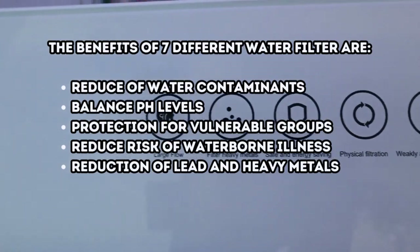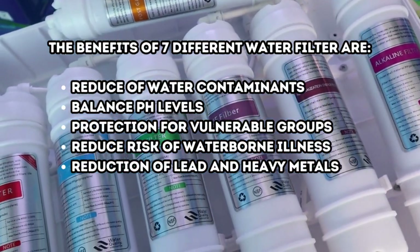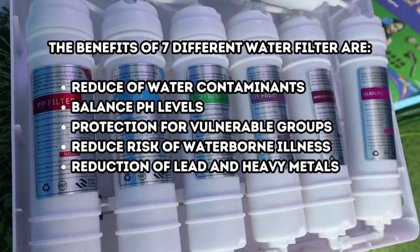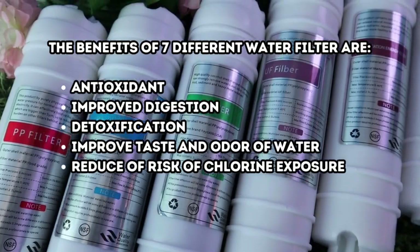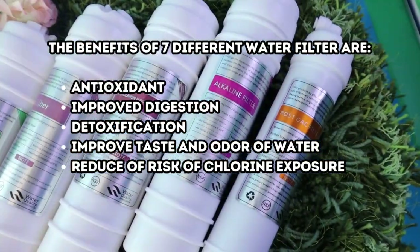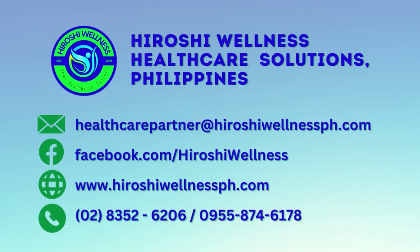The benefits of the seven different water filters are: reduction of water contaminants, balanced pH levels, protection for vulnerable groups, reduced risk of waterborne illness, reduction of lead and heavy metals, antioxidant properties, improved digestion, detoxification, improved taste and odor of water, and reduced risk of chlorine exposure.